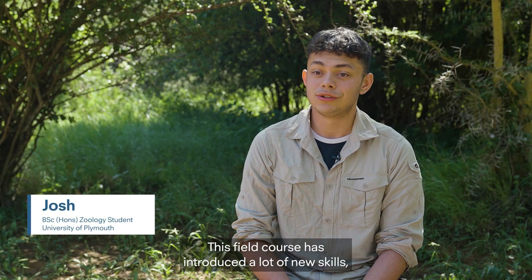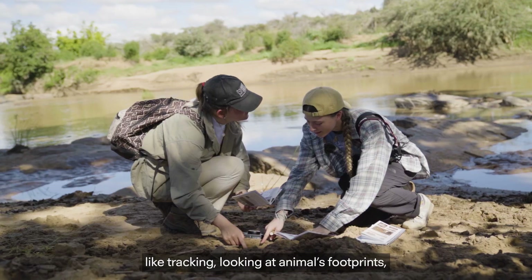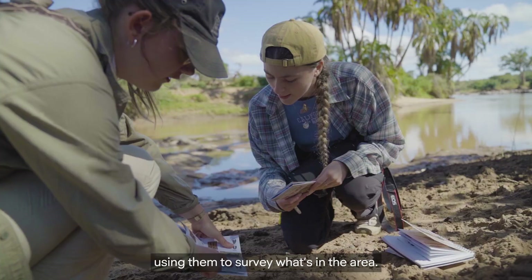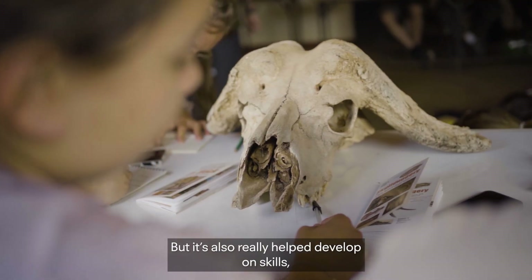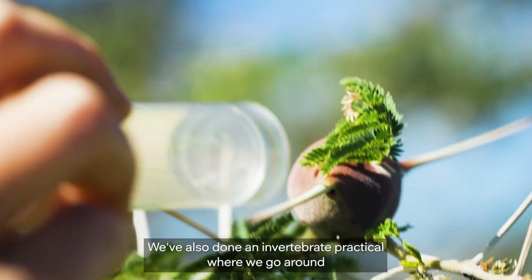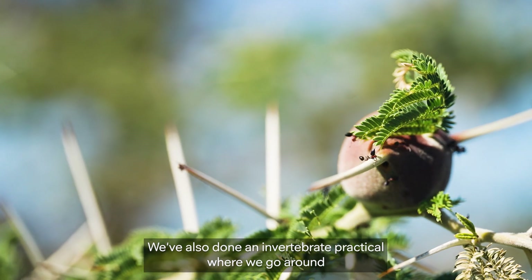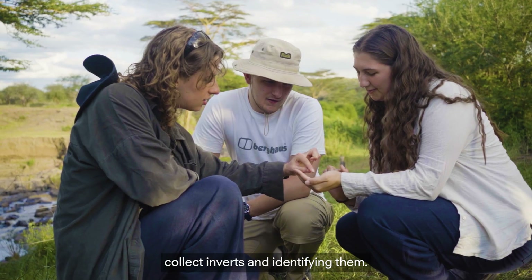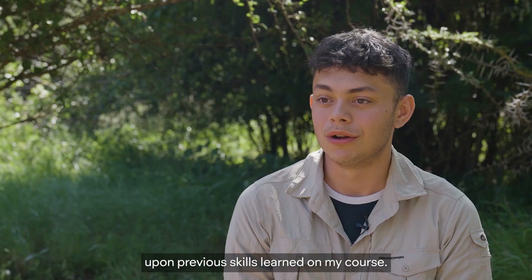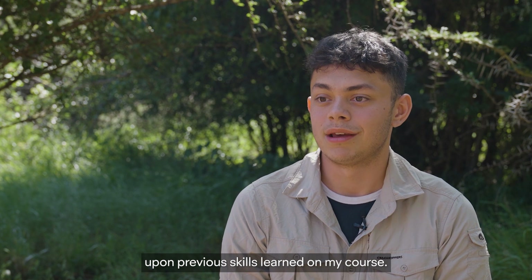This field course has introduced a lot of new skills, like tracking, looking at animals' footprints, using them to survey what's in the area. But it's also really helped develop existing skills, so identifying bones. We've also done invert practicals, where we go around collecting inverts and identifying them. So it's allowed me to gain loads of new skills and build upon previous skills learnt on my course.